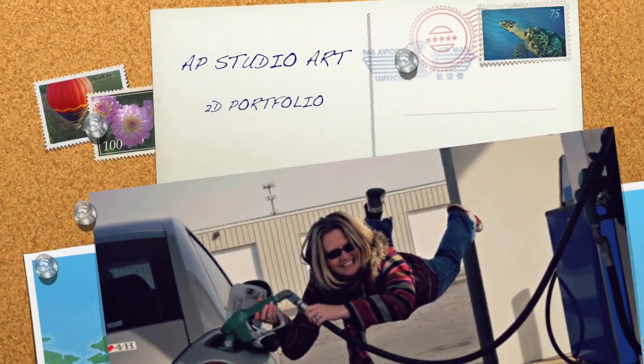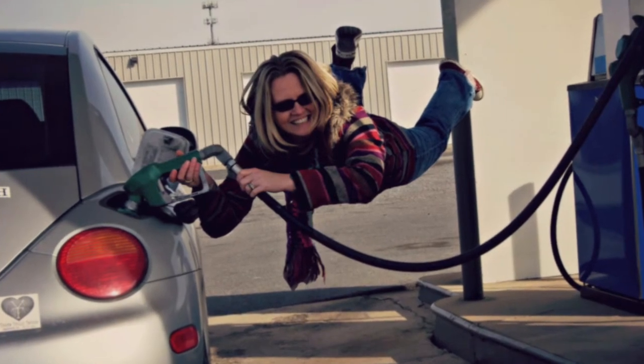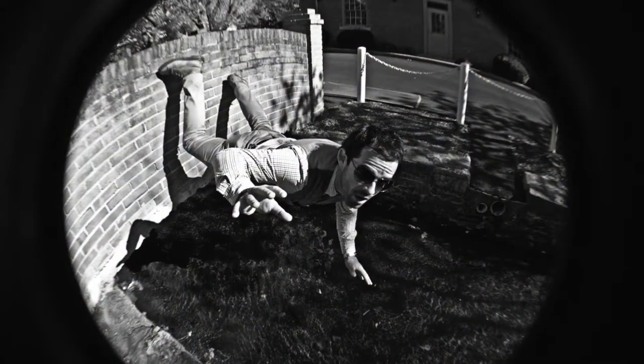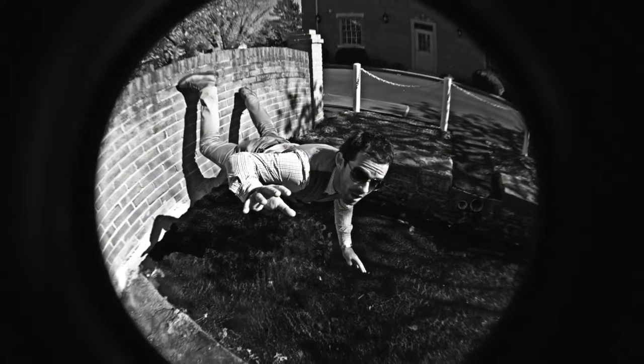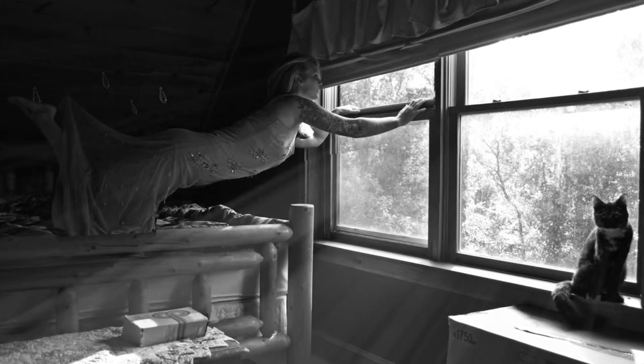Hi, my name is Hannah Reed. I'm an AP Studio Art student for my senior year. I do mainly photography, 2D, and 3D art. I do a lot of levitation photography, as you can see through my portfolio, and I do a lot of printmaking. I've done a chicken and a cow and some landscape.